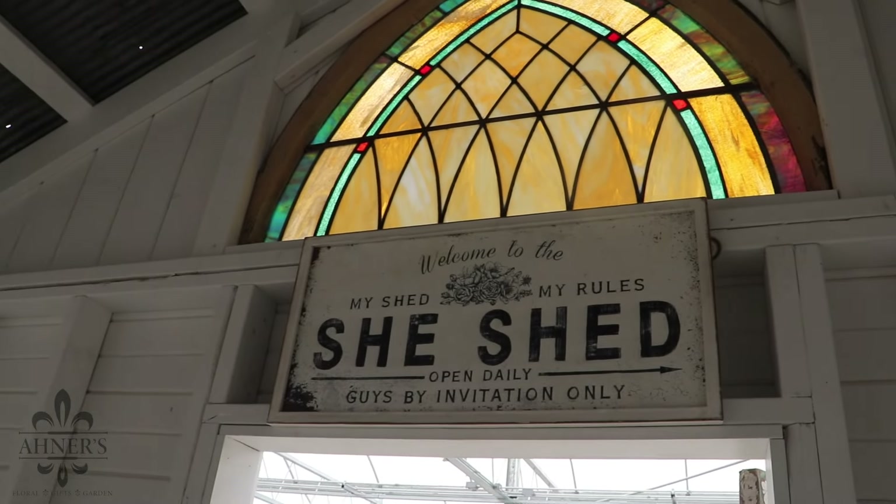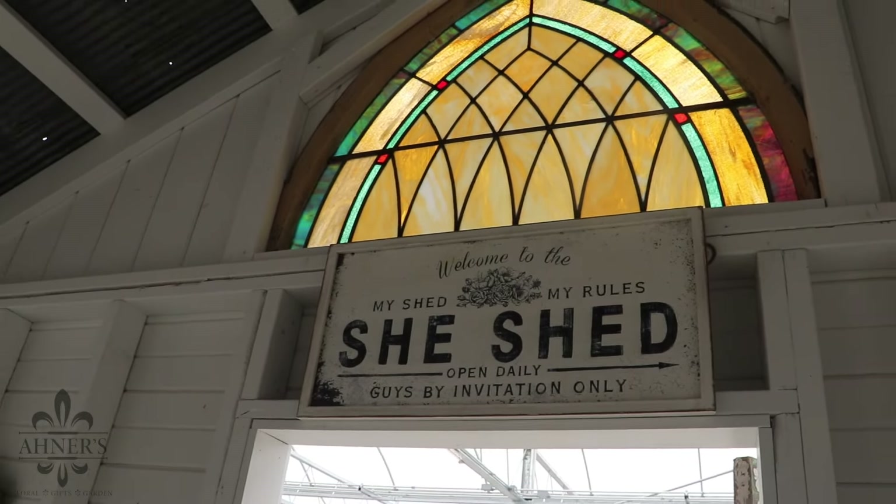You can see the stained glass window a little bit better here. We are going to offer this to brides — it will be a very limited package. We're pretty excited about that and will be ready for brides this fall of 2024, so keep that in mind.